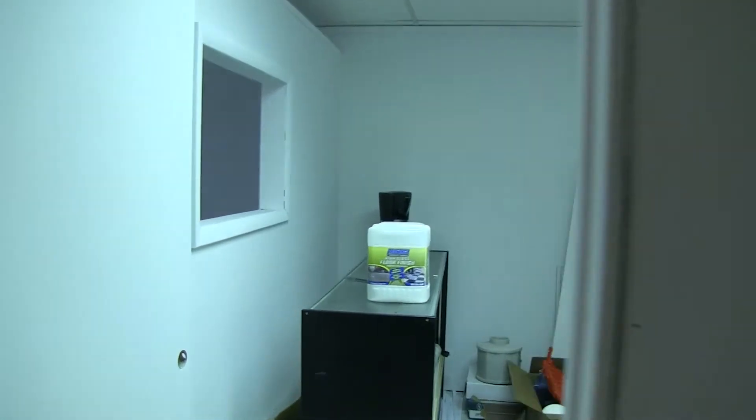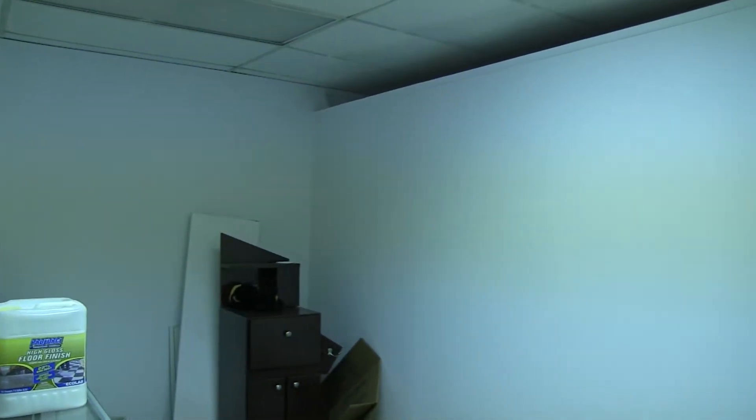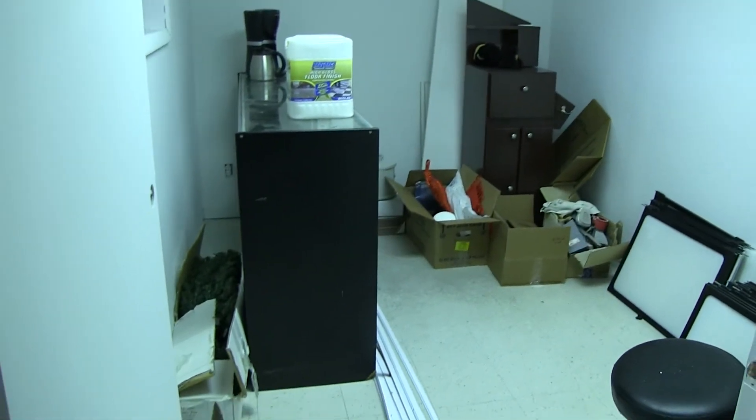And this is another room. Nice clean walls and a showcase.